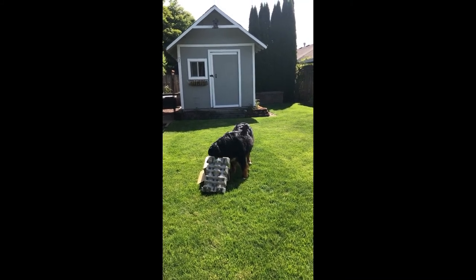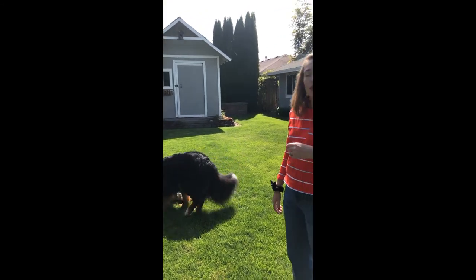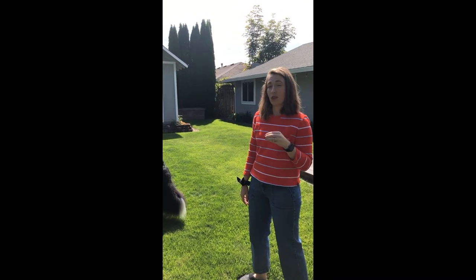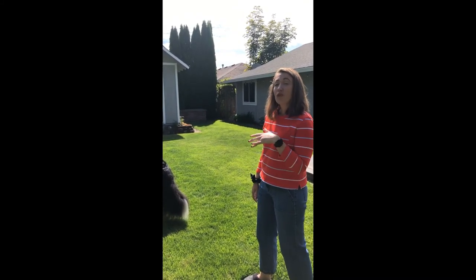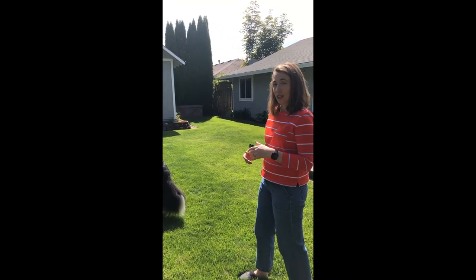One cool thing that I thought was really interesting is we always know that dogs are really sensitive to smells. Humans have six million olfactory bulb receptors in our nose, but dogs have 300 million. So they're really, really sensitive to different scents and smells.